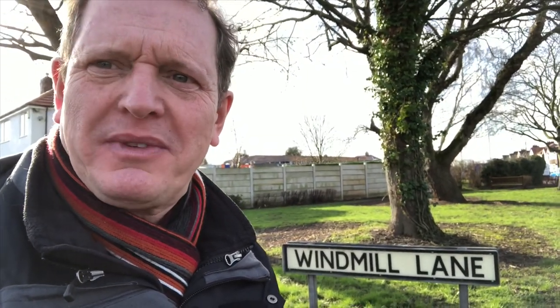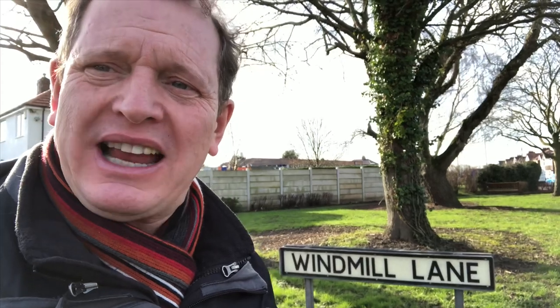Good afternoon, this is DJ Jonny at JDMFM and today I'm at Windmill Lane. I'm actually at Penketh and Sankey continuing my little videos of the area. Let's go and investigate all about the windmill.